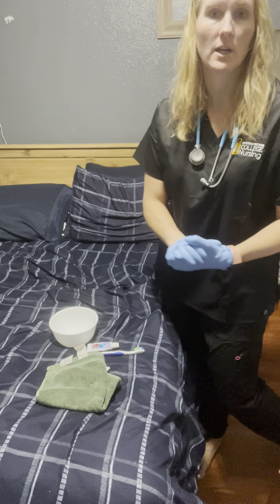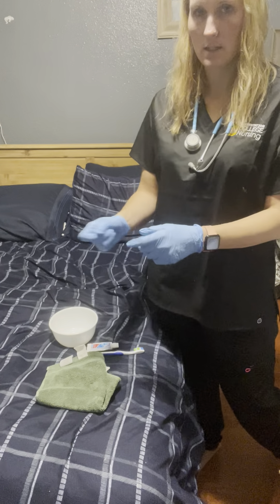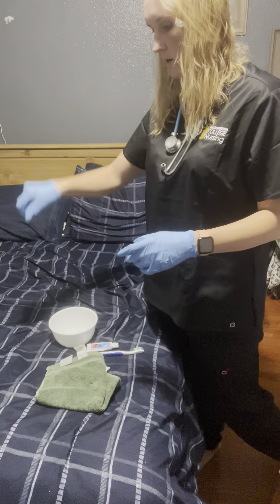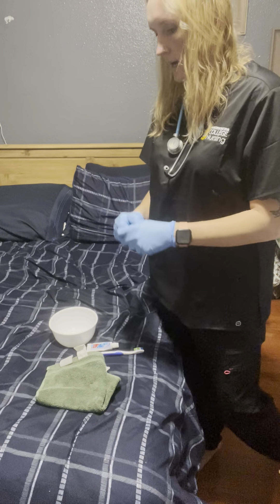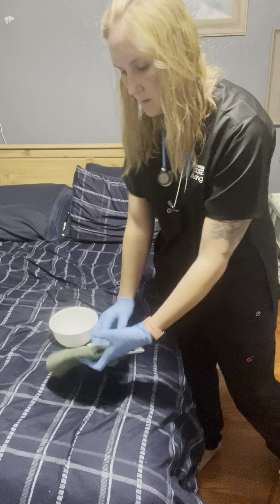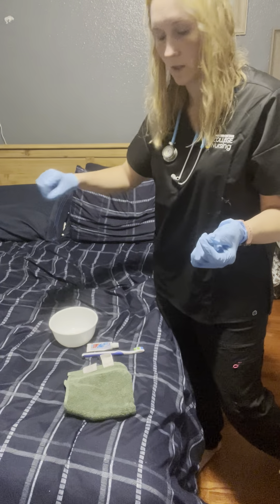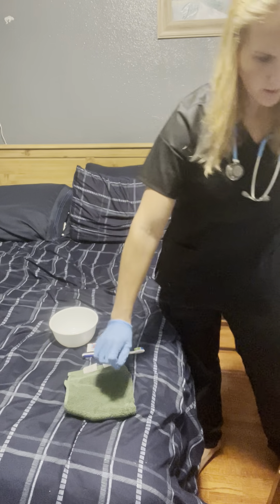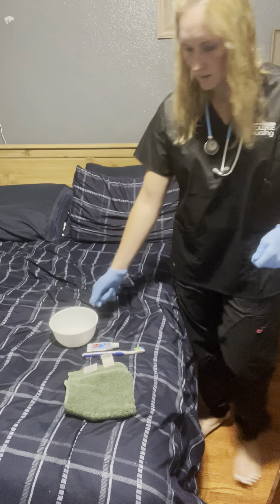I'm going to use this as my table, which is level height to my waist. I'll take some gauze and take out her upper dentures, then set those here on my clean dry field on the table. Then I'll do the same with the gauze — take out her lower dentures and place those right here.